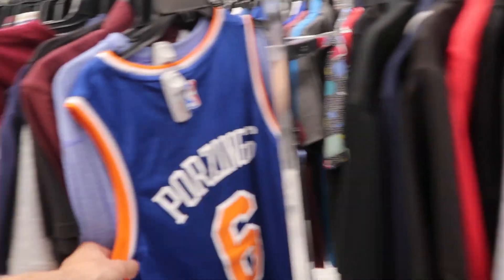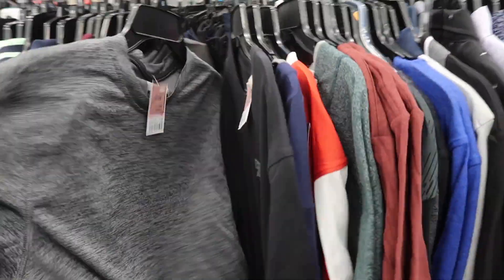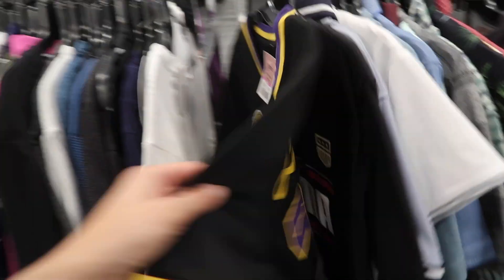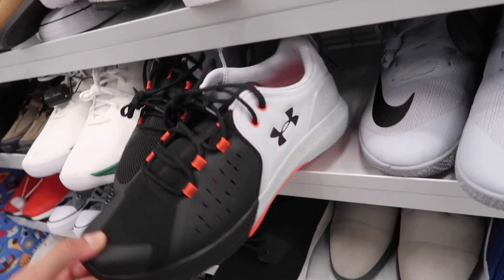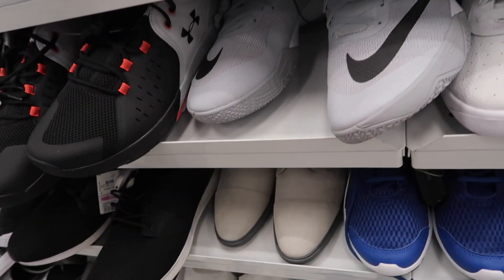Second store — still got the Porzingis jersey, size small, $15, not on sale. Nike tees $10. Some of the regular workout clothes still $10. LeBron $8. Big Hyperdunk size 14 and a half at $20. Next to it, Under Armour size 13 at $40. And then we also have these huge basketball shoes that don't even come out of that rack.